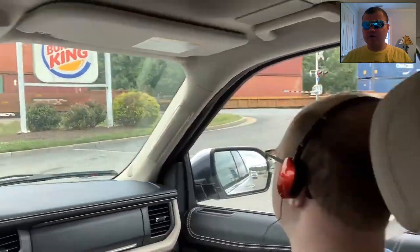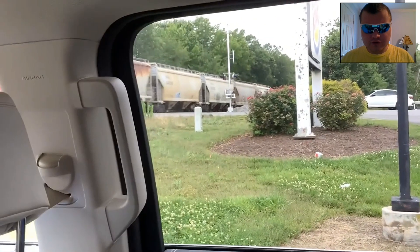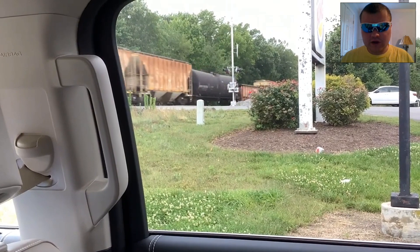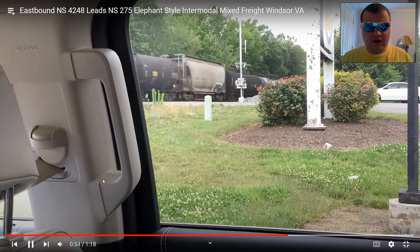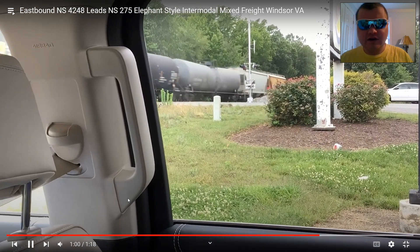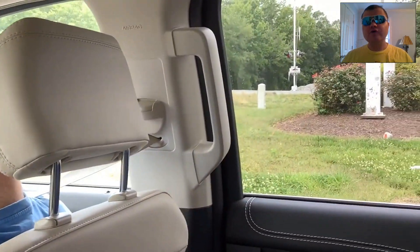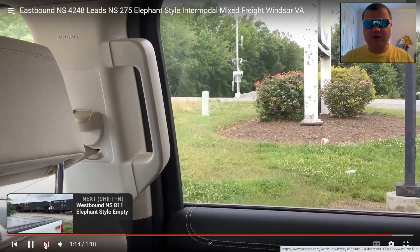There it is — NS-275 with NS-4248 leading. This was taped in Windsor, VA at the pit stop at Burger King. You know, the train to be filmed in Windsor VA. Anyway, next video. That's the end.